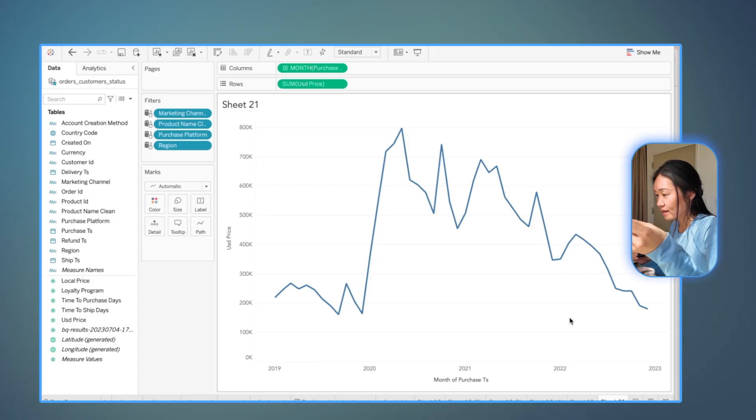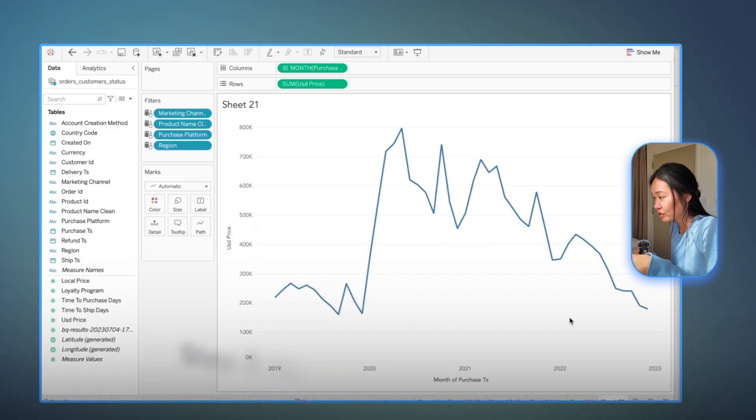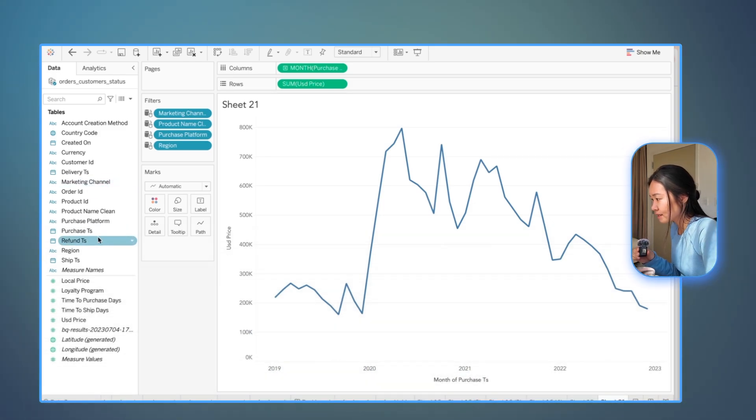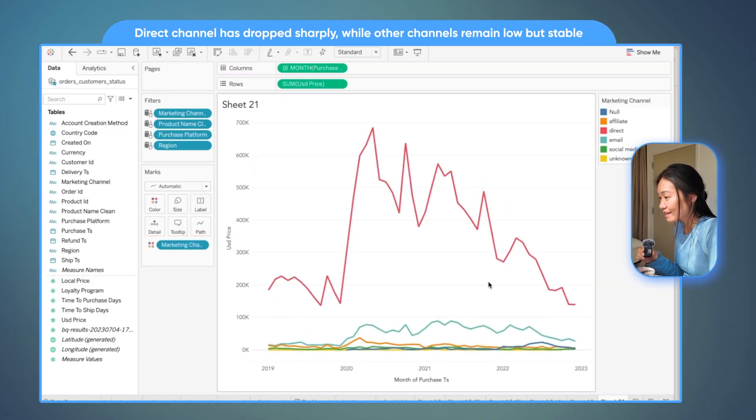However, someone on the leadership team or my proposed stakeholder for this project would likely ask: can you help me understand why that is actually happening? And this is where we would start to drill down into different dimensions. Let's say I take marketing channel and split it by color. I'm seeing here that there's a huge decline, mostly in direct, which is actually the number one channel that brings customers to our platform. Whereas all other channels seem to be pretty stable, but they are also the lowest volume.